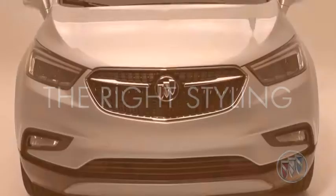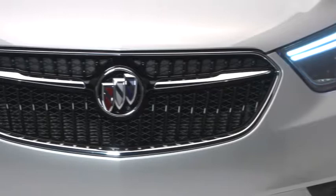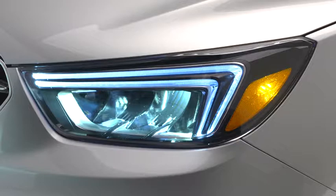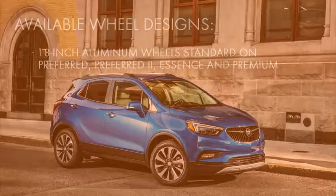Encore has a sculpted front fascia making it look wider and more assertive while maintaining the same footprint. Notice the difference in Encore's winged grille — it's complemented by Buick's tricolor insignia. Premium LED daytime running lamps with distinctive signatures let you see and be seen in the best light.